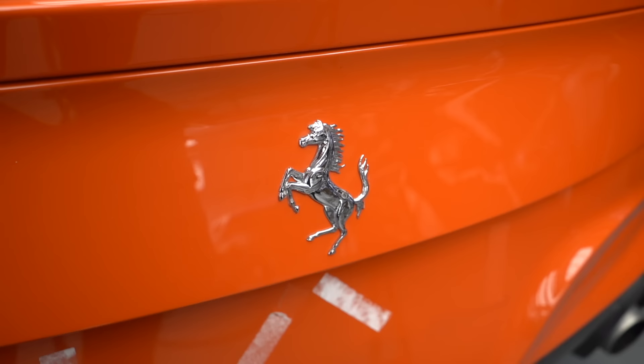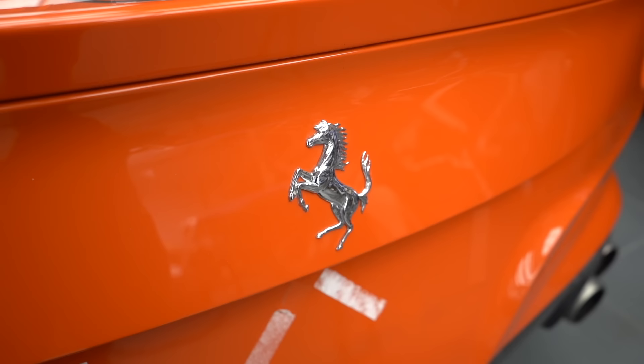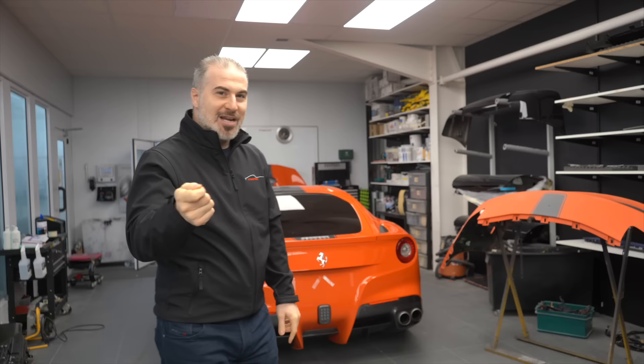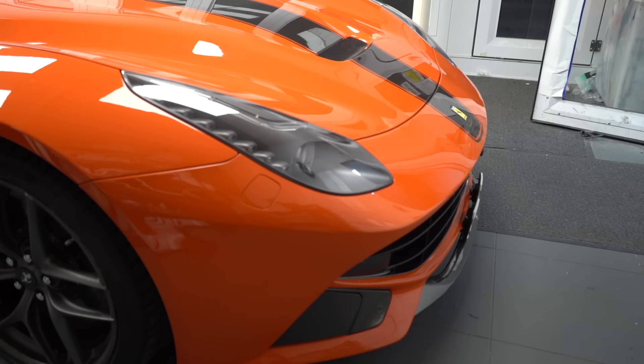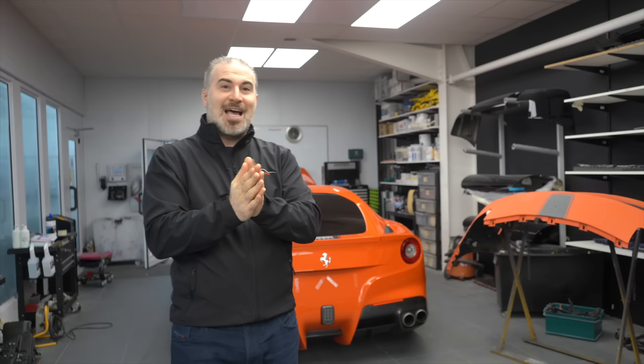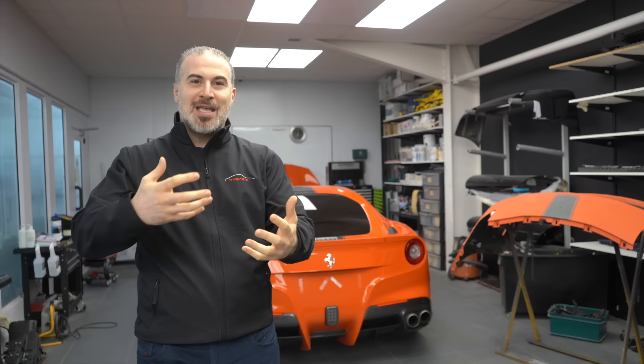Hey guys, Namil from Topaz. Hope you're doing well. Today I'm going to be showing you a Ferrari F12 Berlinetta - it's right here behind me and it's not in a normal color. It's in Rosso Dino, one of those colors that you don't really see on these cars specifically. You get to see them a lot more on the classic cars, but it looks really good on this car. Unfortunately when the car was new it didn't have any protection film put on, so it's a lovely color but it wasn't protected.